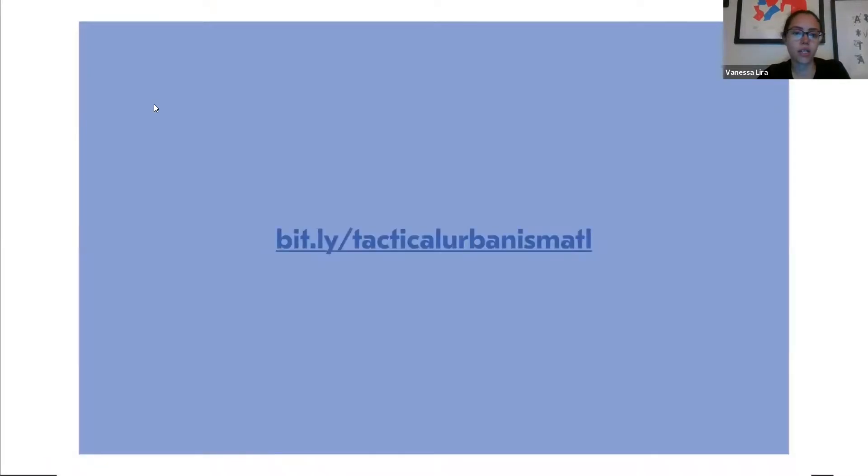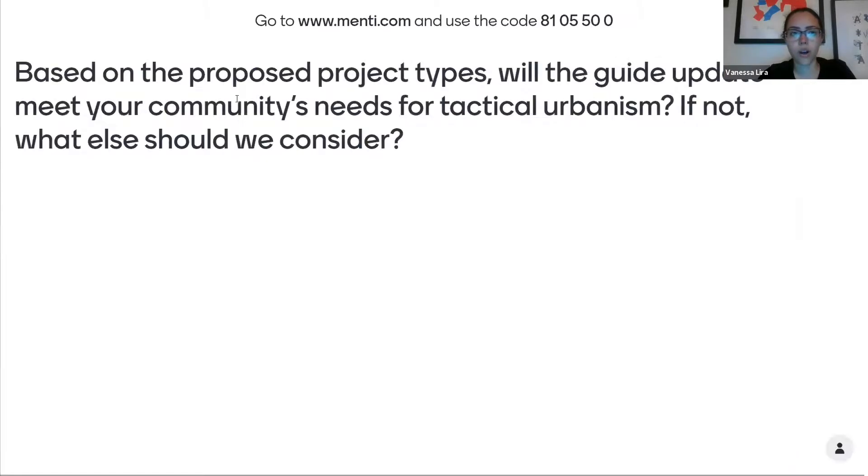Just to reiterate: if you want to see the guide and learn more, you can go to bit.ly/tacticalurbanismatl. Our last question is: based on the proposed project types and everything we just talked about, will the guide update meet your community's needs for tactical urbanism? And if not, what else should we consider in the future?